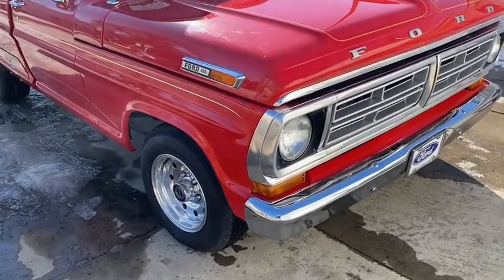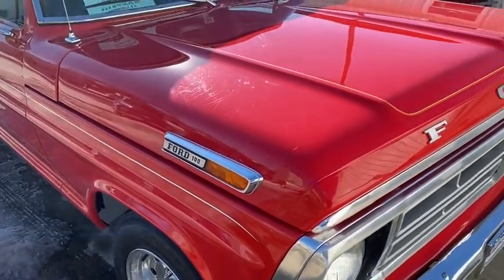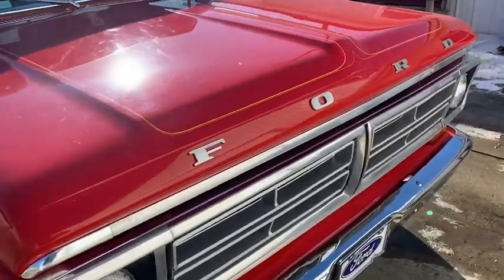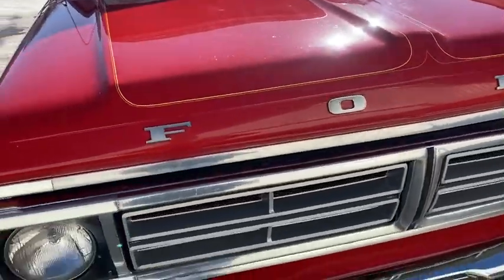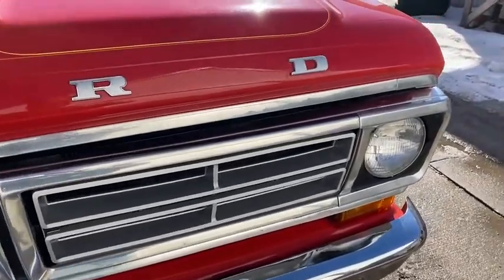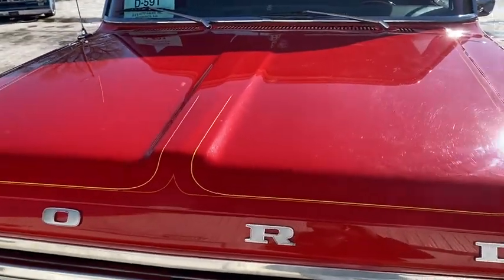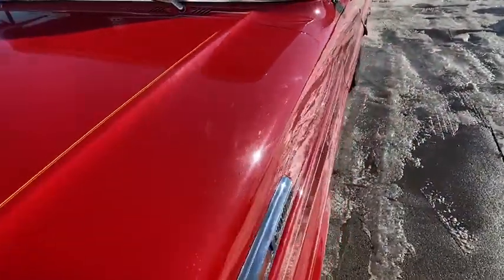Hi, this is Dirk from B&B Auto Sales, and today we're going to show you our 72 Ford F100. Really nice, clean truck — a southern truck, so no rust on it or anything. You'll be able to see pictures of the underneath too. The restoration done was about 6,000 miles ago, from what the previous owner said.